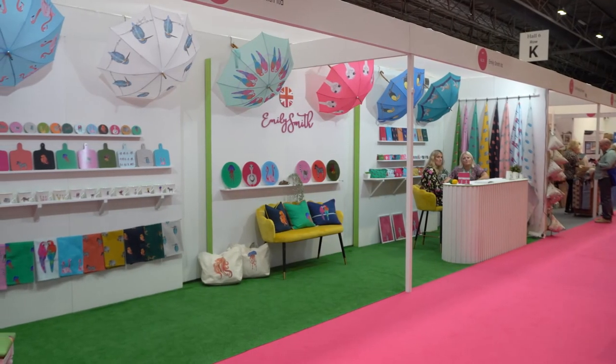Hi, my name's Emily and I'm the founder of Emily Smith Limited. I founded the company in 2018 after doing a painting for my son's bedroom, then put the image onto social media and got a really good response, so decided to create a colorful collection of homewares and accessories.